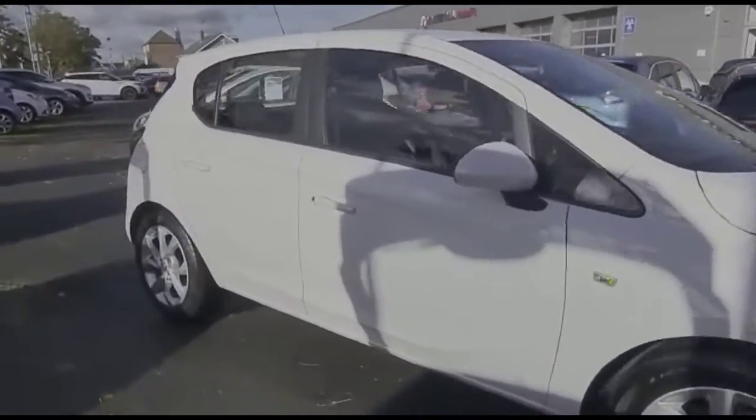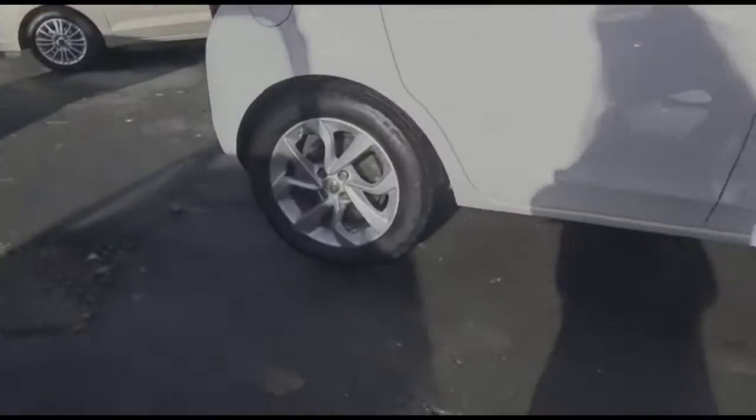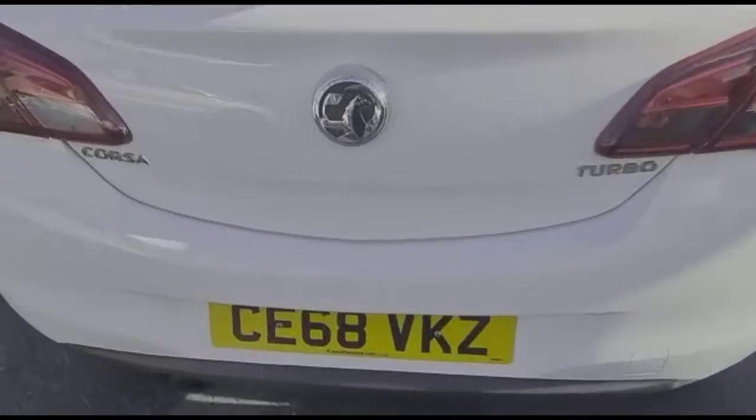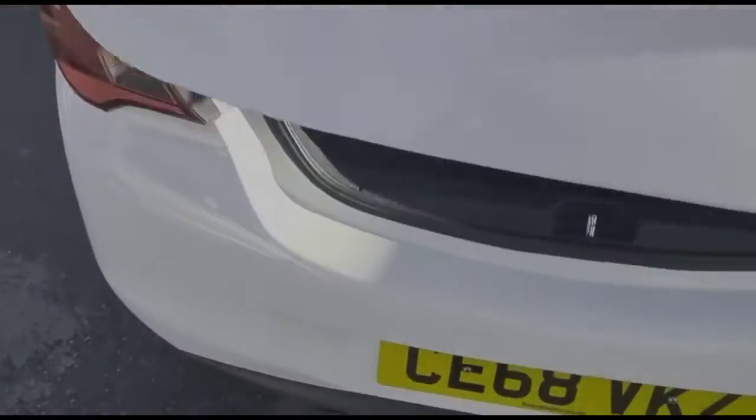Hello and welcome to Bayless Vauxhall. Today we're viewing a Vauxhall Corsa 1.4 Energy. This vehicle has covered 31,077 miles and is finished in white. It comes with a Bayless warranty, with the option to extend it to up to 36 months.